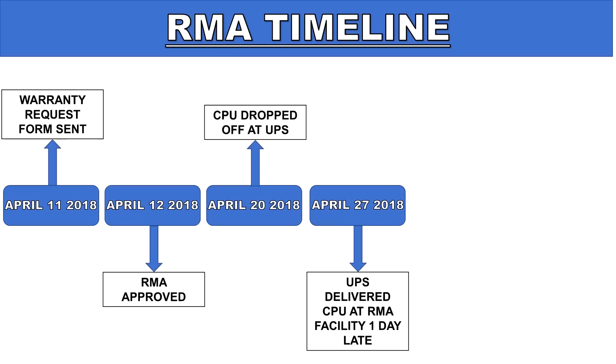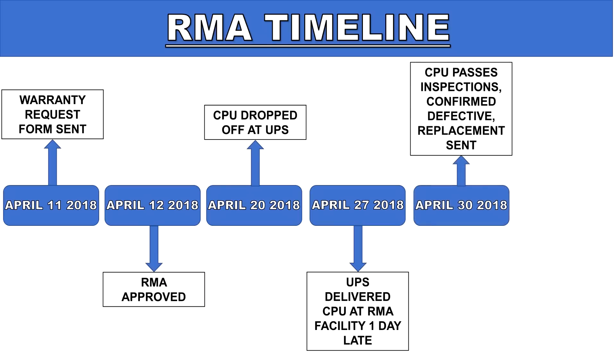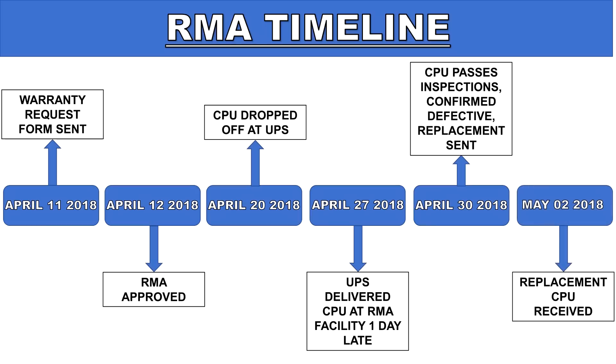I wasn't expecting a response over the weekend. On Monday, April 30th, I received an email stating that my 1800X had passed their inspections and was confirmed to be defective. The same day, they shipped out my replacement processor via FedEx. It arrived two days later on May 2nd. They had sent me a week 37 CPU, so the replacement 1800X was manufactured much later than my original. I tested to see if it was affected by the segfault bug, and it didn't crash or result in any random segfaults, so I was happy to use Linux without any interruptions.